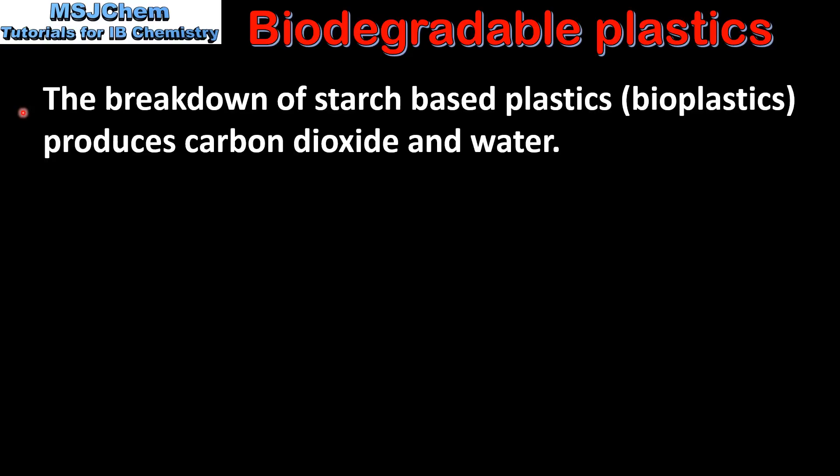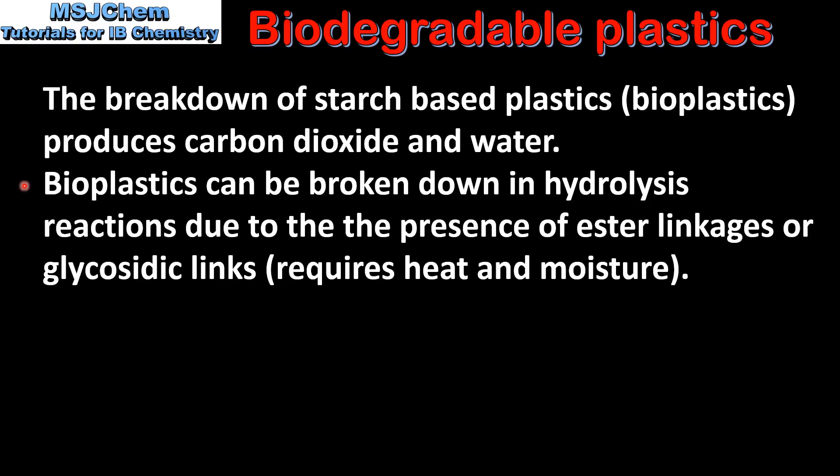The breakdown of starch-based plastics, which are also called bioplastics, produces carbon dioxide and water. Bioplastics can be broken down in hydrolysis reactions due to the presence of ester linkages or glycosidic links. This requires heat and moisture.